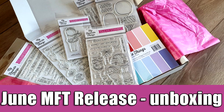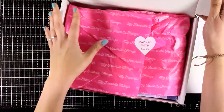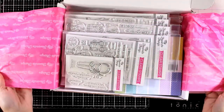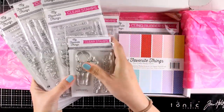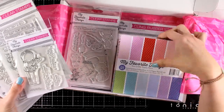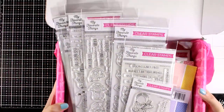Hi everyone, it's Vicky here and welcome back. Today I'm showcasing the latest release by My Favorite Things. I'm going to show you what I have in my box, and then I have another video sharing some inspiration. Just like always, they came up with adorable stamp sets, paper pads, stencils, and standalone dies, and it's always difficult to pick favorites.